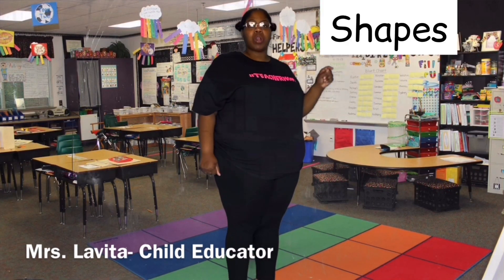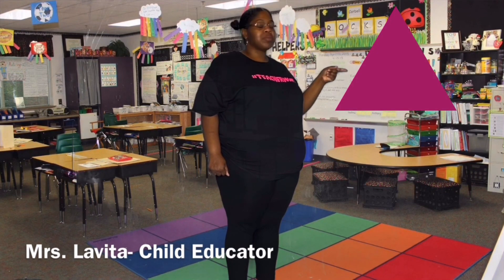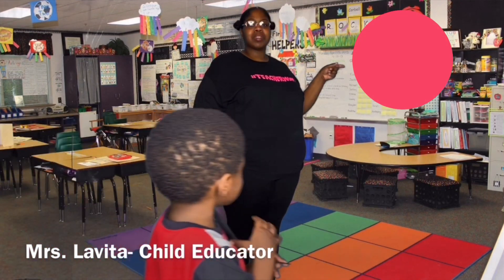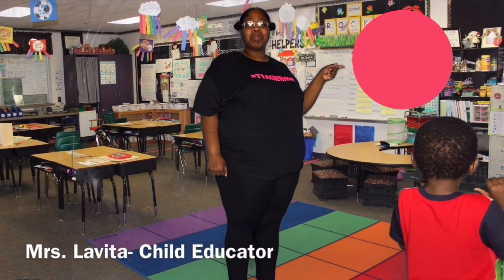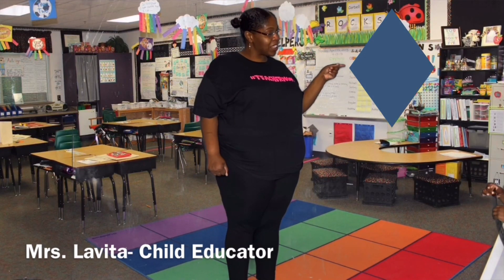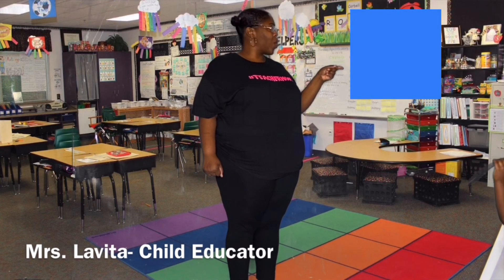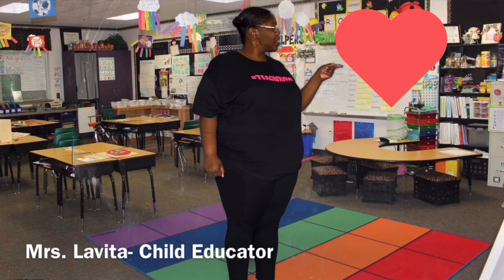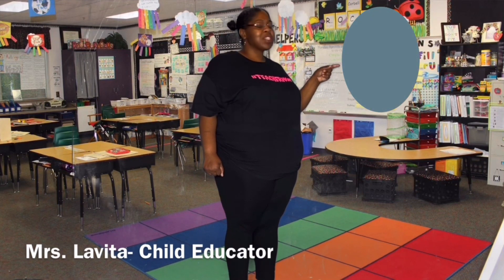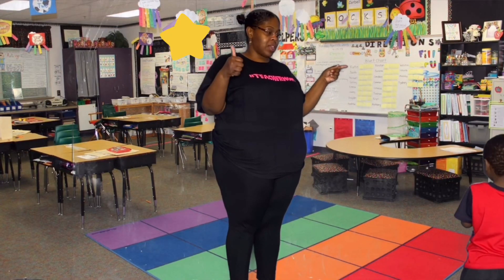Now let's do our shapes. This shape is triangle. This shape is circle. This shape is diamond. This shape is square. This shape is heart. This shape is oval. All right. Nice one.